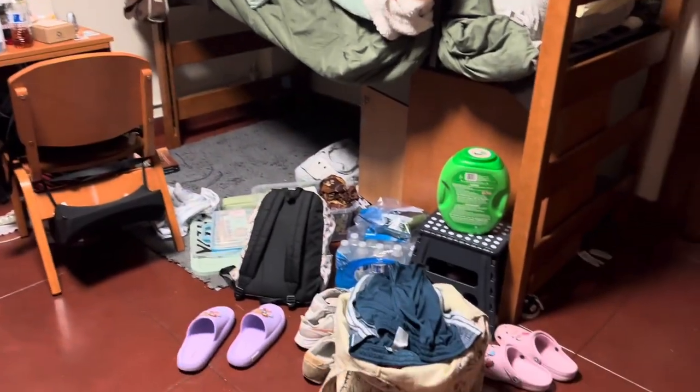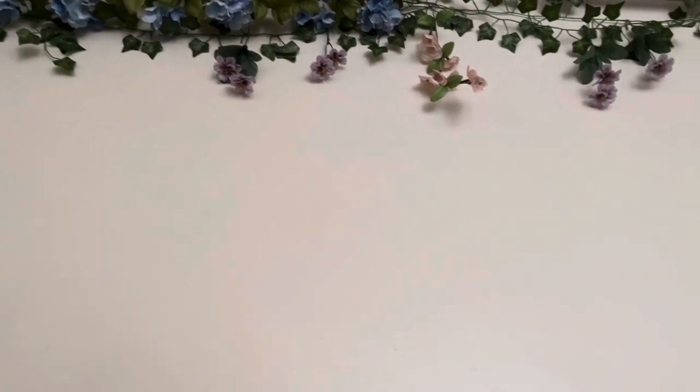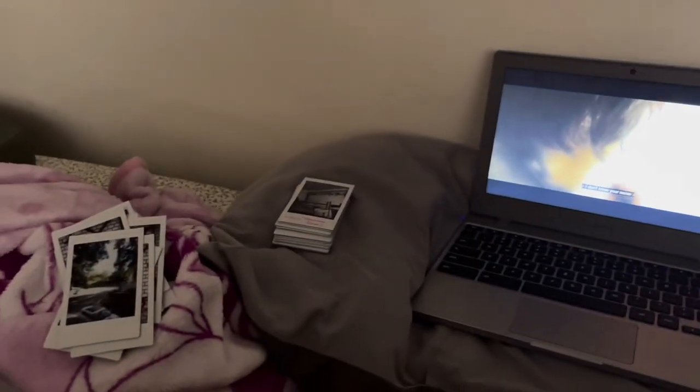First, we are going to start with taking my photos off the wall. I was absolutely watching Yumi's documentary while I was taking down my photo wall. Unfortunately, I did not get the process of me taking down the photos because my bed is a little bit lifted, so it would have been a weird angle and I wouldn't have anywhere to put my phone. But I did get me taking the tape off of every single polaroid photo on that wall.